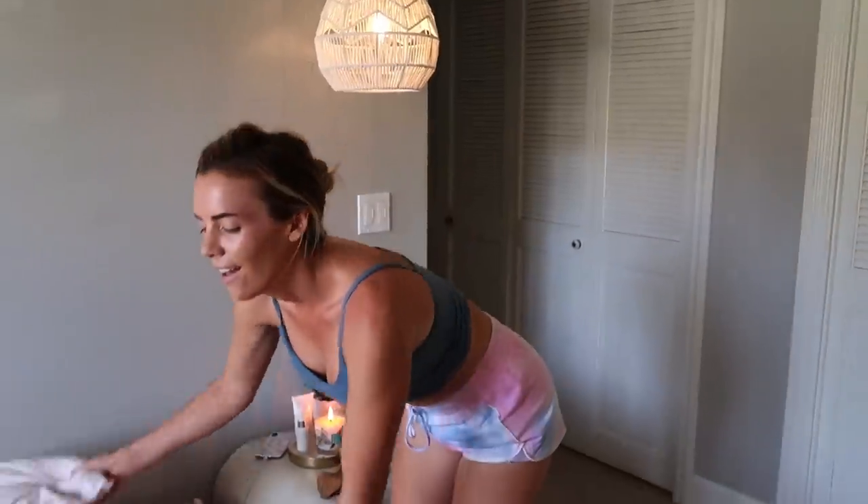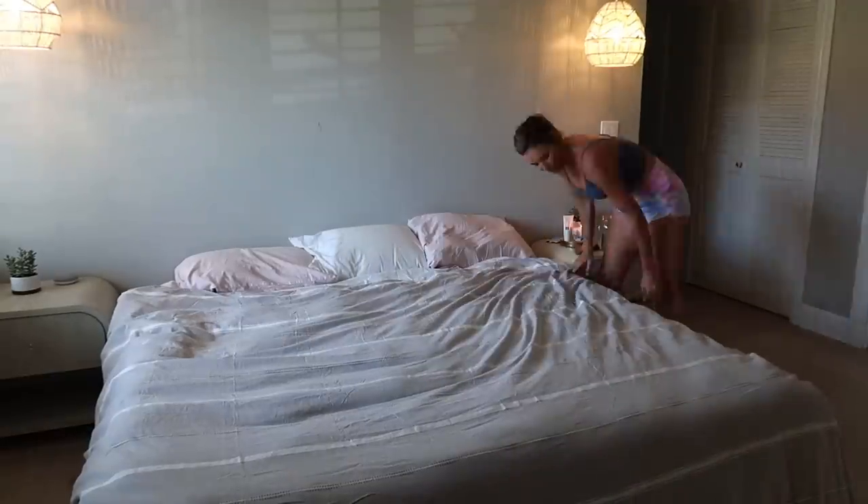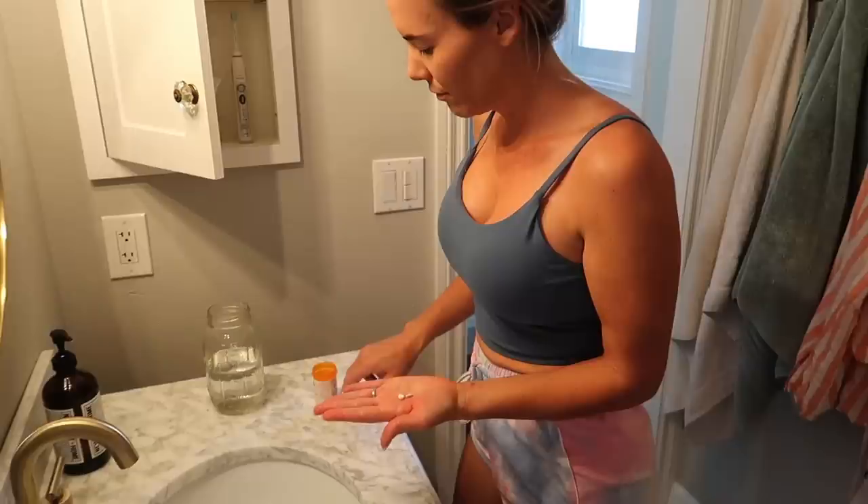And you guys, I have my king size bed now — I'm so excited! We're still waiting for the actual bed frame, but oh my gosh, it's so comfortable.